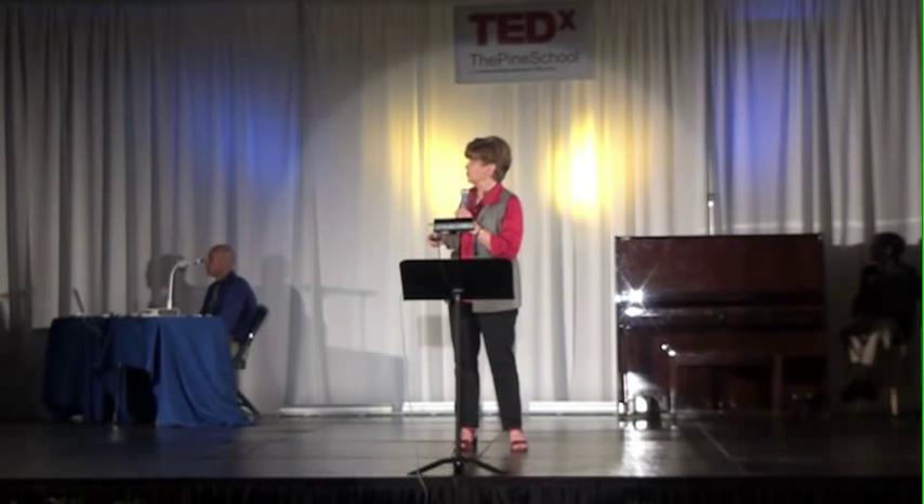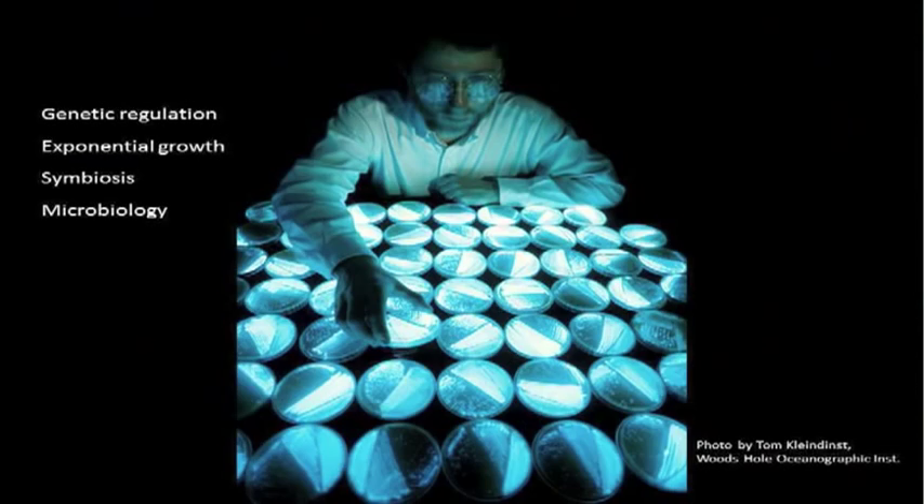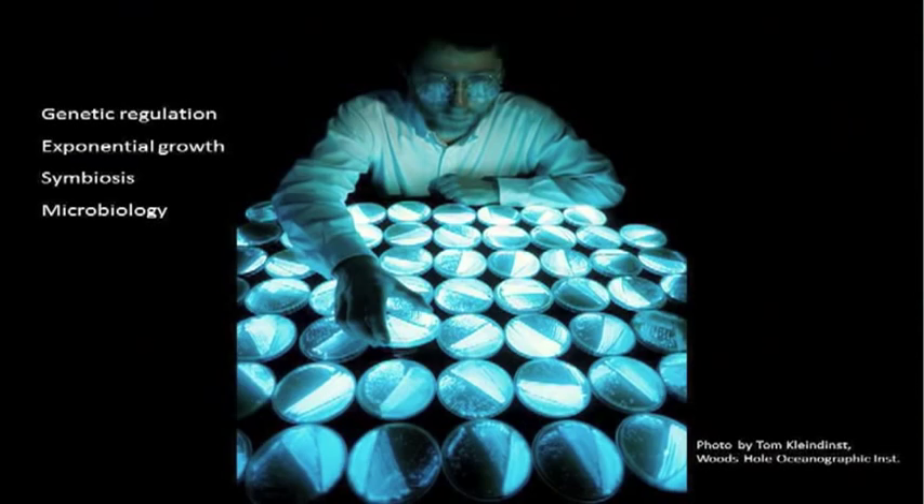Bioluminescent bacteria are actually fairly easy to grow in the classroom. There are a lot of hands-on activities that can be used as lead-ins to talking about genetic regulation, exponential growth, symbiosis, and microbiology, to name just a few. So these are good stories for getting kids hooked on science.